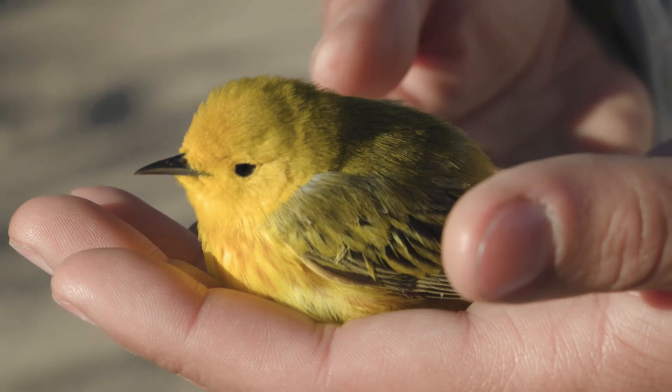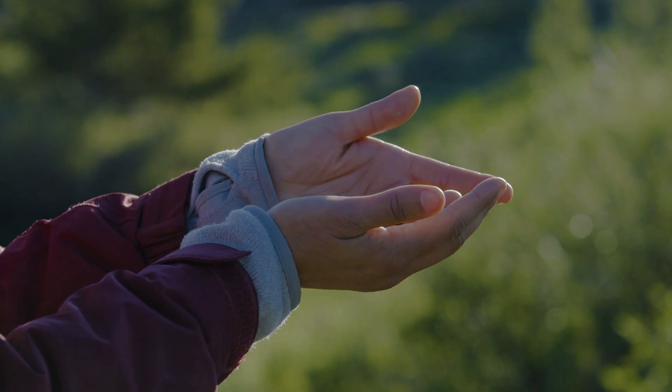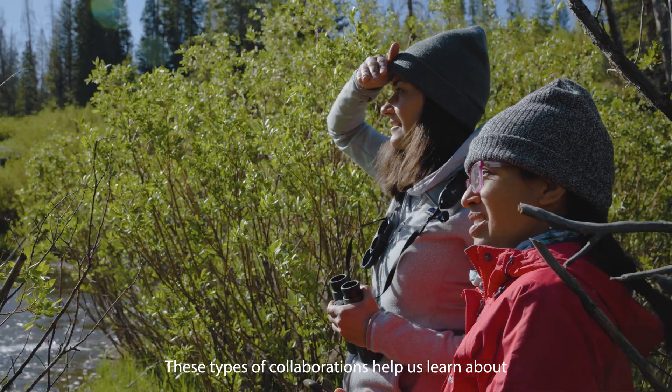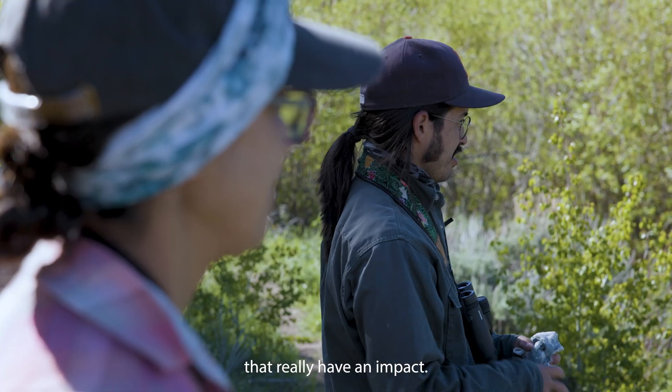I'm totally in love with birds. Understanding how to save these animals that I love is really important. This type of collaboration allows us to learn new techniques, new ways of working, and to meet researchers who are doing studies that really have an impact.